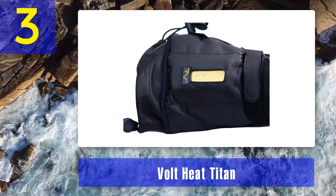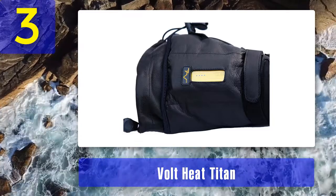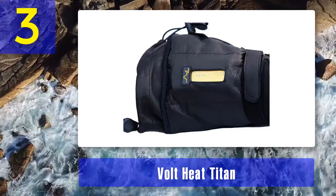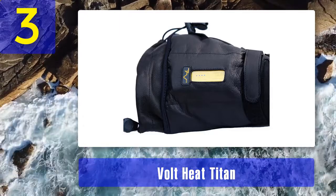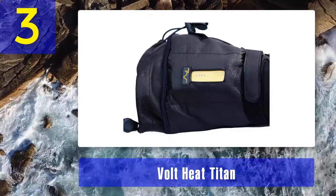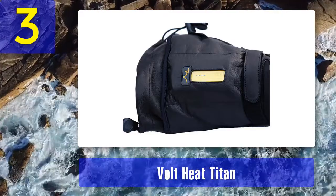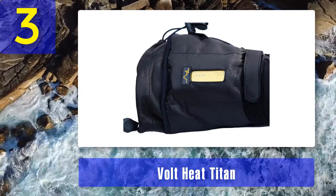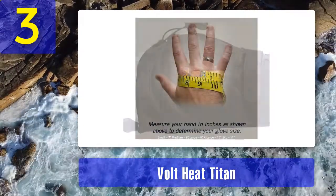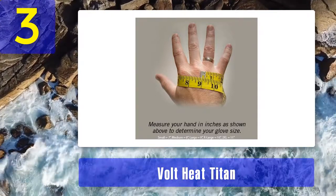Since the hand covering is entirely leather, they are not touchscreen capable. The Volt Heat Titans are entirely covered in leather with extra leather patches for durability. The heating elements extend in the palm, back of the hand, and throughout all of the fingers. Inside the gloves is a soft breathable fleece lining to trap warm air next to your skin. The long gauntlet and cinched wrist area work together to repel cold winter winds.